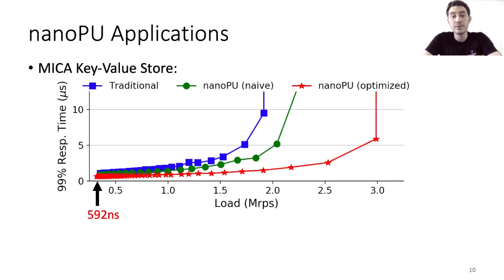In addition to evaluating specific aspects of the NanoPU such as the hardware NDP transport layer and core selection module, we also implement and evaluate a number of applications on our prototype. MICA is a highly optimized in-memory key-value store, and here is a plot of the 99% tail latency versus load when MICA is configured to store 10,000 key-value pairs with 16-byte keys and 512-byte values. The blue traditional line depicts performance when MICA is running on ICENIC. The green line depicts performance when running an unmodified MICA library on the NanoPU, and the red line shows what happens when we modify about 36 lines of code in the MICA library so it can efficiently process network messages out of the register file. The optimized implementation achieves a 99% tail latency of just 592 nanoseconds — about 2 times lower than the traditional version — and can sustain about 50% higher load by reducing software overheads.